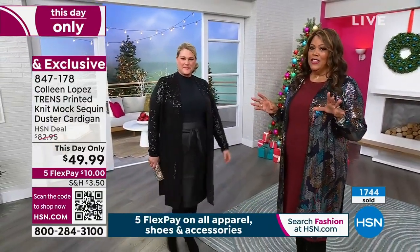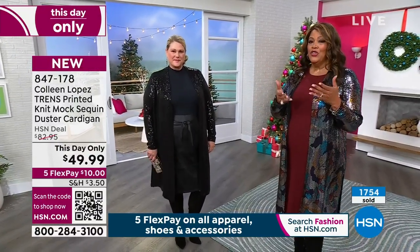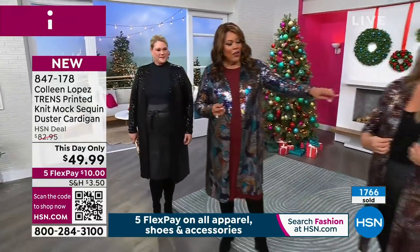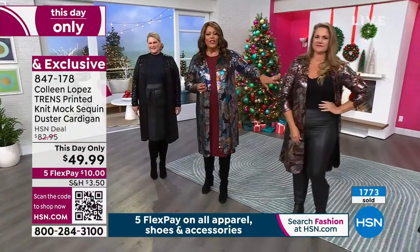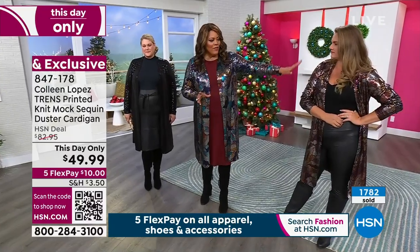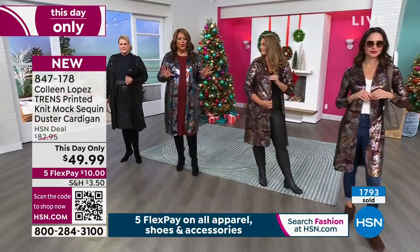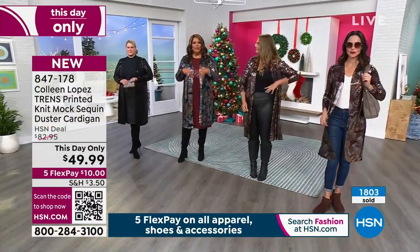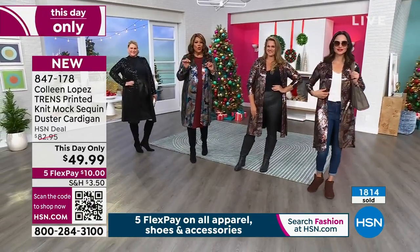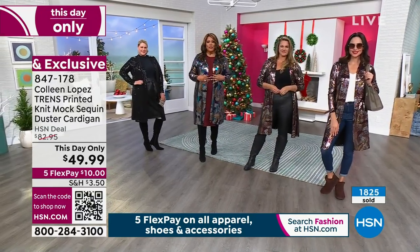$49.99 was not supposed to be the deal today. Colleen, thank you for this gift. It was supposed to be over $80. She was saving this for December, and we're gifting this to you right now before Black Friday. There are 200 left in the silver, about 500 left in the gold. If you use the QR code, you get to the front of the line — it is $10 to get this home, and this price expires at midnight.